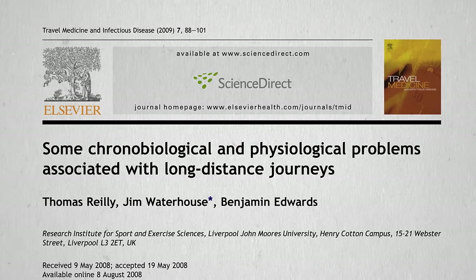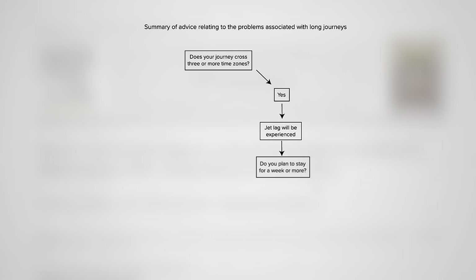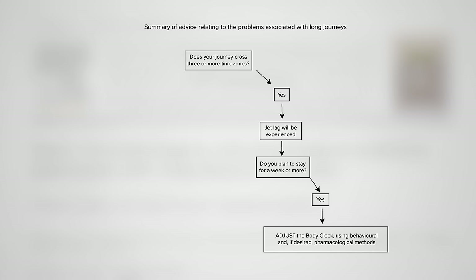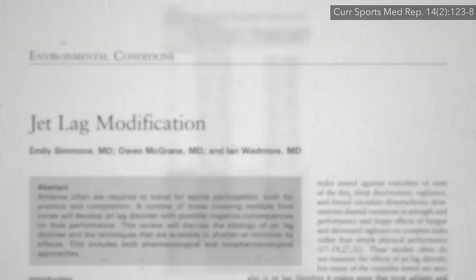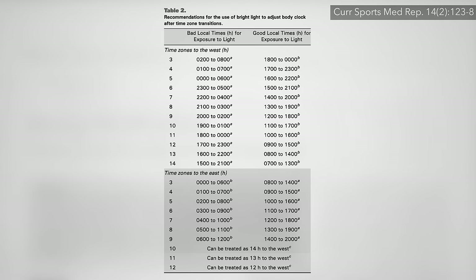If you're crossing three or more time zones and you plan on staying at your destination long enough to make it worthwhile, you can adjust your body clock to the new time with behavioral methods or pharmacological methods. The behavioral method is light exposure and light avoidance at specific times of the day based on which direction you're going and how many time zones you cross.